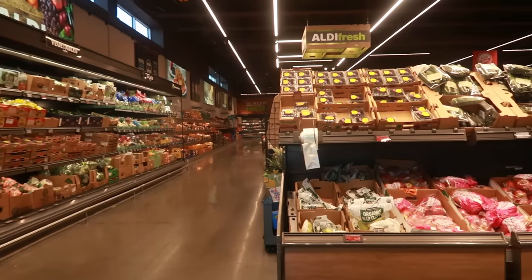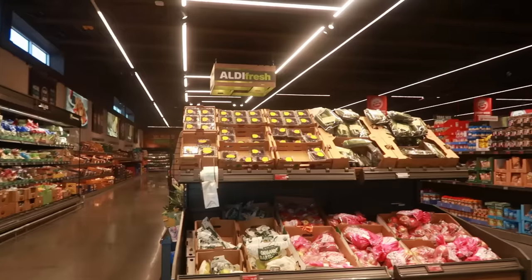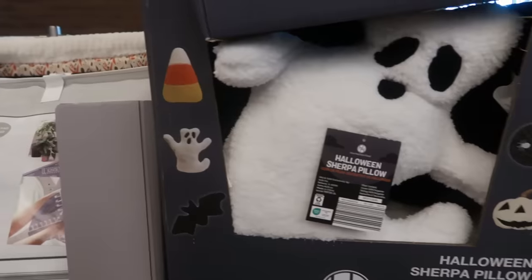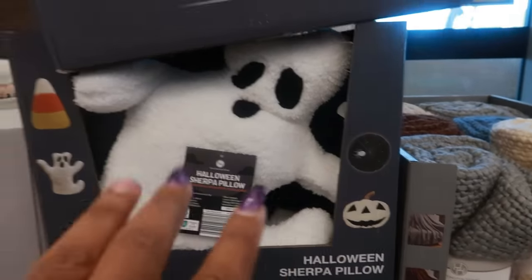Welcome back, we are in Aldi today. It's Wednesday so let's get over to the Aldi finds. Okay, these sherpa pillows — there's a candy corn, a ghost, a bat, a pumpkin, and a spider.